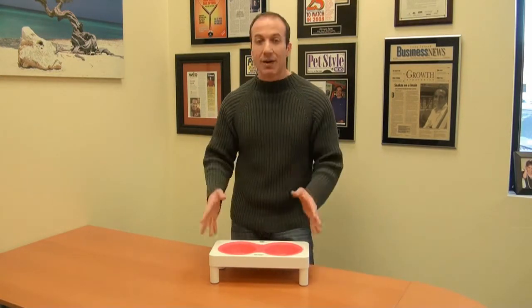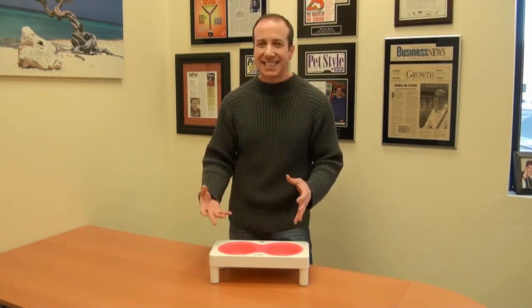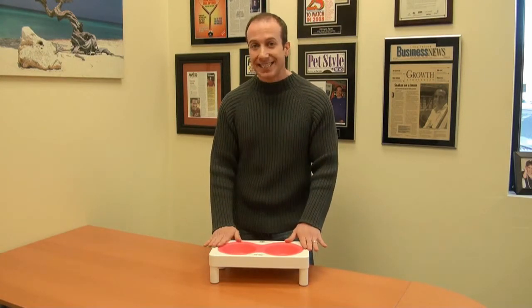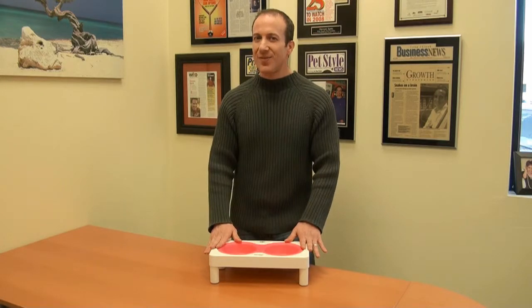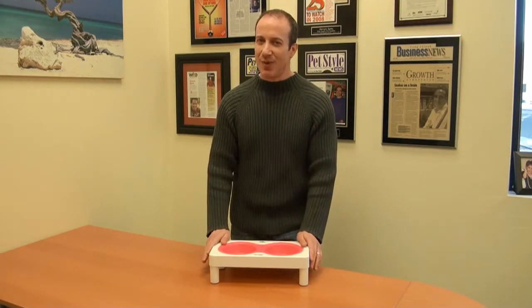It's a plastic feeder, but I really like this plastic feeder. There are some cool colors — fun stuff to put in your kitchen just to add some color and flavor. Go ahead and check this out in our Elevated Feeders section under Dog Supplies. I'm Stephen, the Vegan Pet Man, honoring the spirit of all animals. Thank you for watching.